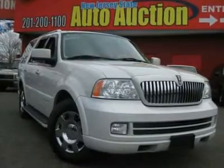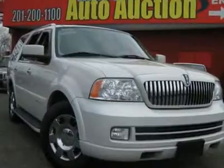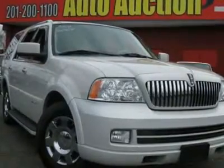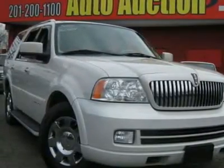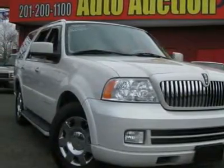Have to see. Be the talk of the town when you roll down the street in this pristine 2005 Lincoln Navigator. Finely styled, well appointed, and road ready. This luxurious SUV is just waiting for the right home. Yours.